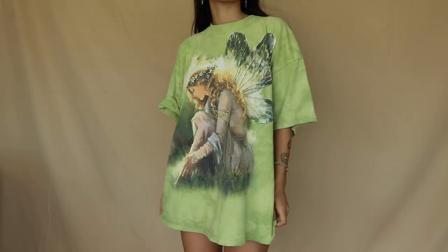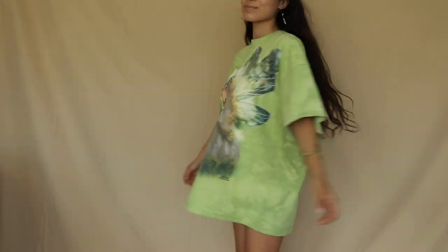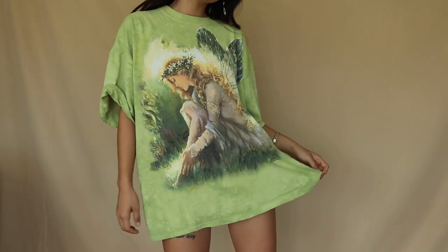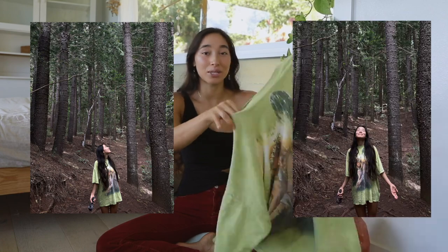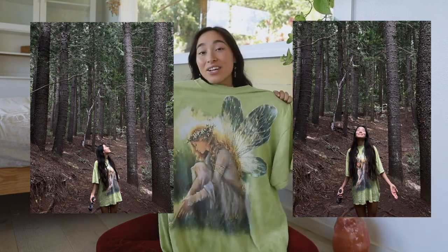The first piece I'm really excited about is this The Mountain oversized t-shirt. I adore these for sleeping in or hiking. They're still selling t-shirts on their website, but some prints that feel more vintage or sought-after aren't available there anymore. I found this one on Depop and I love the green color.